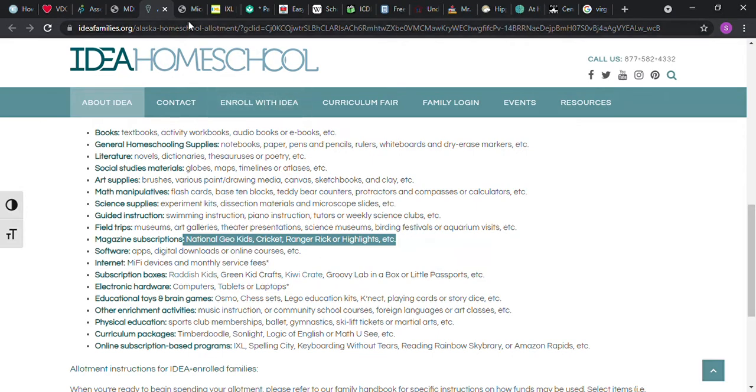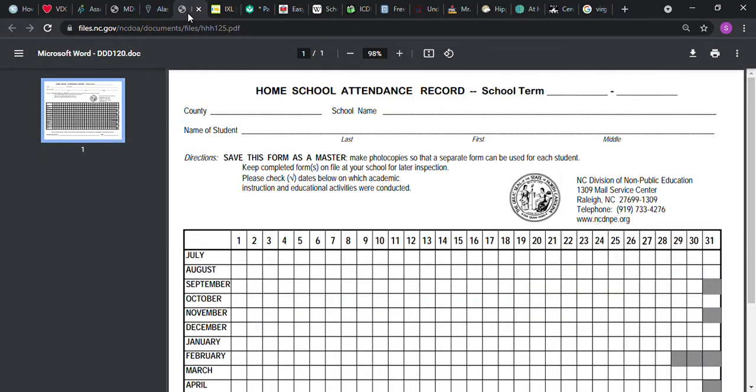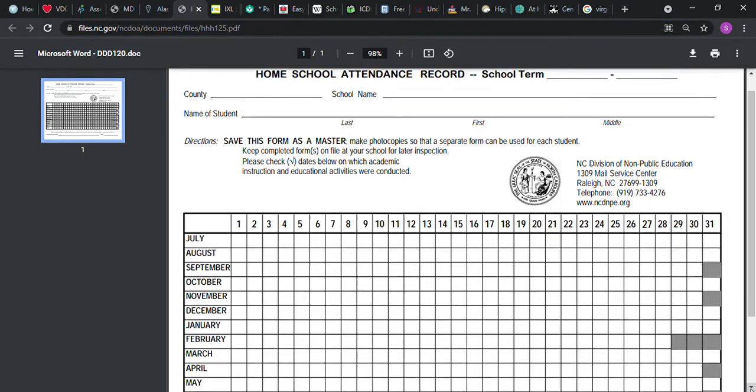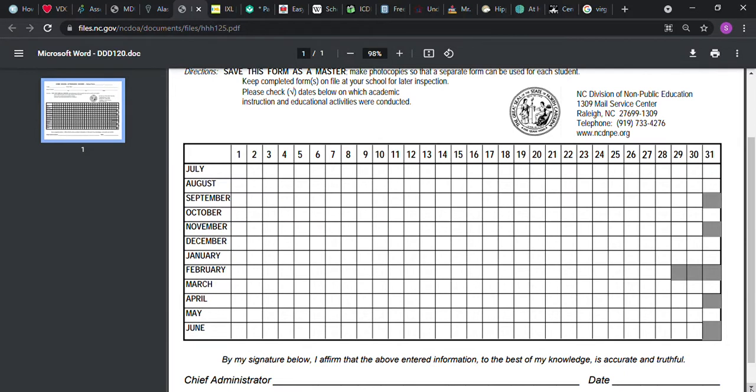This is a homeschool attendance record and you can find it online and print it out. You might want to have two of them: one for the days you plan on having school, field trips, and holidays, and another for the days you actually have school, holidays, and field trips. Even in public school there are snow days, so this will help you. You can put this in your binder, and these are free online.